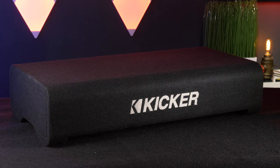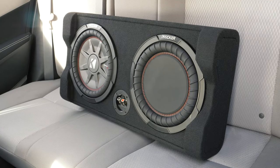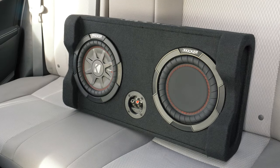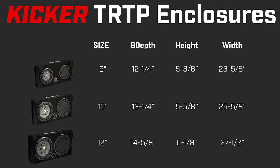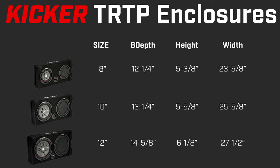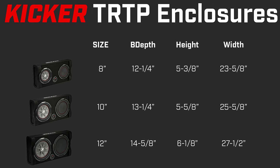The 12-inch has a width of 14-5/8 inches and a depth of 25-5/8 inches.